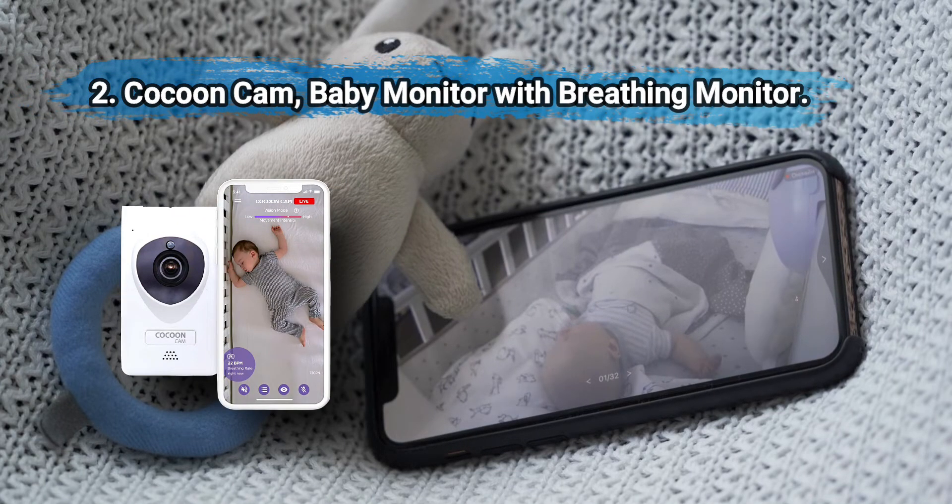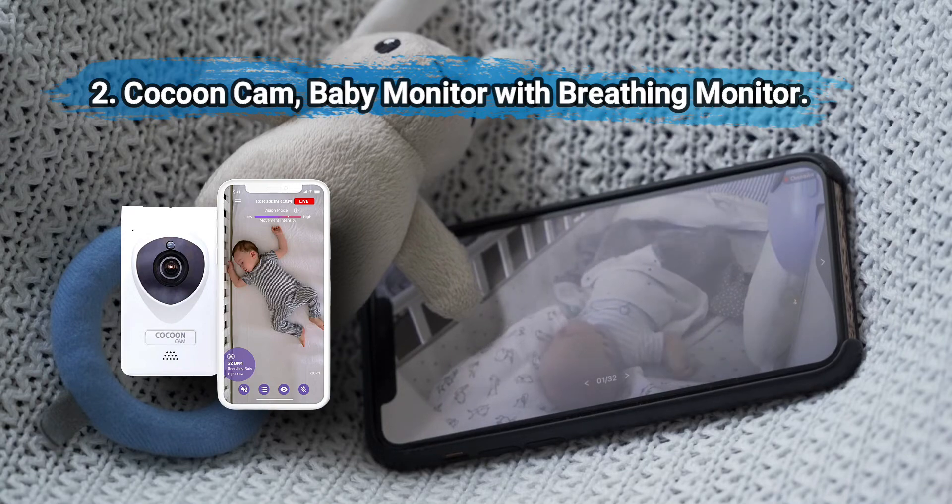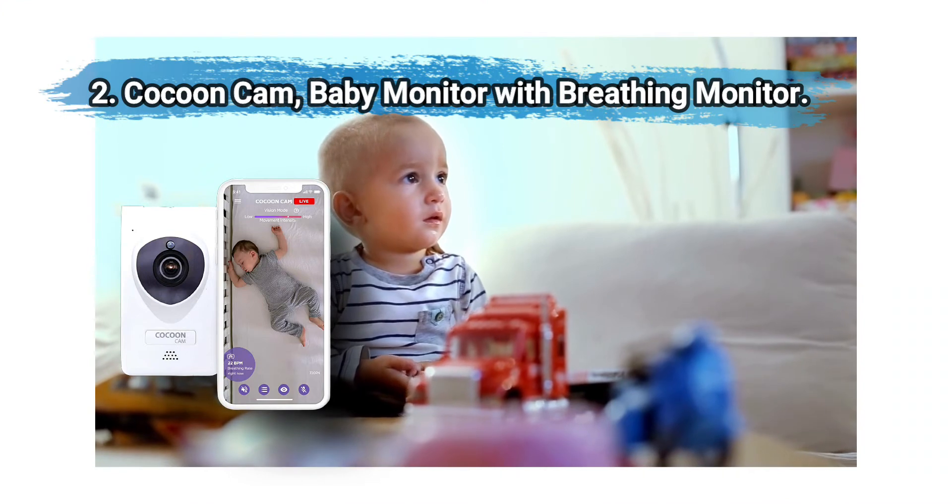At number two: Cocoon Cam Baby Monitor with breathing monitor. The monitor offers night vision HD video, two-way audio, and monitors breathing in real time. Notifications alert you if breathing changes or if baby cries or wakes. No subscription needed — it relays the image through Wi-Fi to your phone.